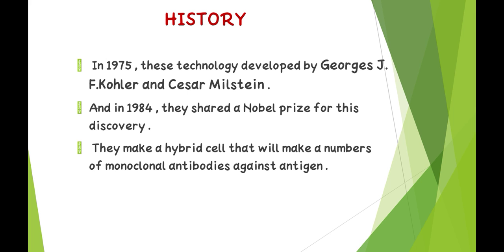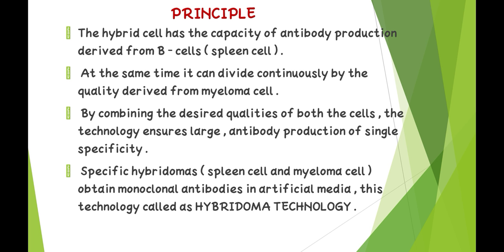They made a hybrid cell that produces monoclonal antibodies against the antigen. Principle: The hybrid cell has the capacity of antibody production derived from B cells, that is spleen cells. At the same time, it can divide continuously by the quality derived from myeloma cells.